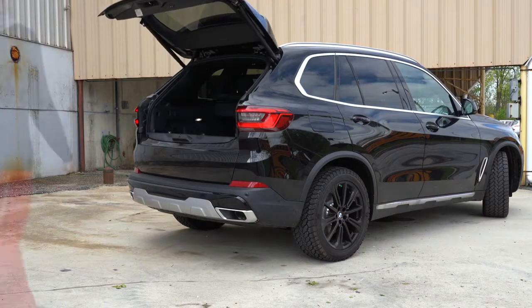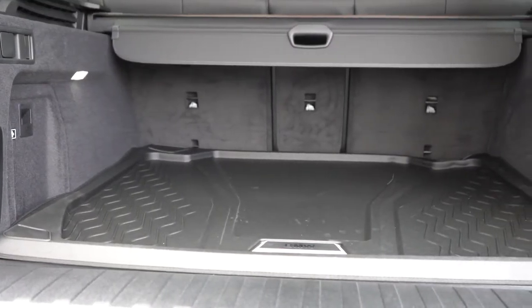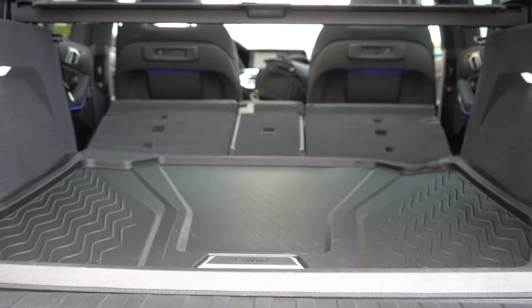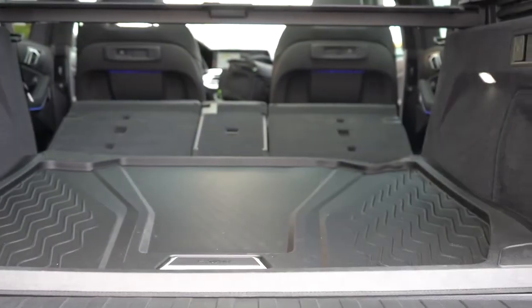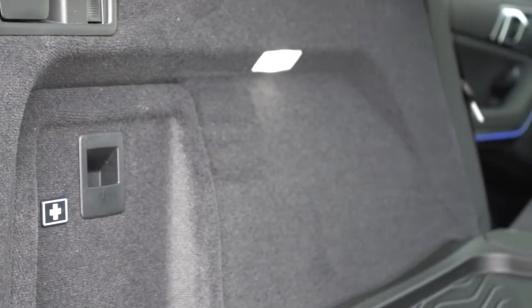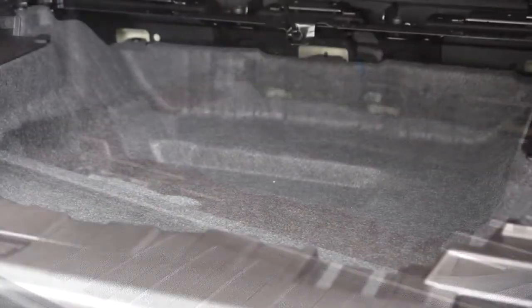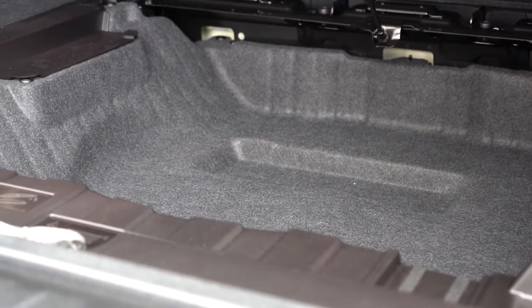Around back, the rear liftgate is a power liftgate that comes standard — hands-free liftgate is an available option. Cargo capacity is 33.9 cubic feet behind the second row. The second row folds in a 40/20/40 split using convenient levers in the cargo area, bumping capacity up to 72.3 cubic feet. You'll also find a cargo cover, 12-volt power outlet, LED cargo lighting, and a good amount of in-floor storage beneath the cargo floor.